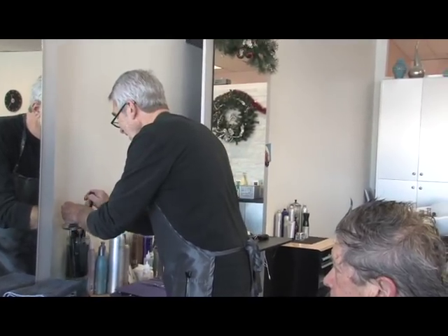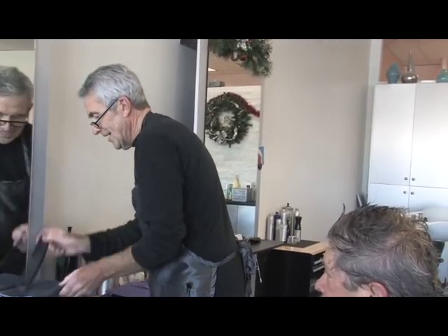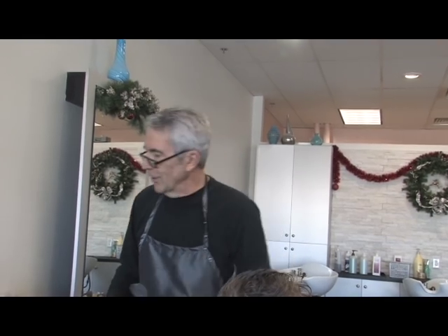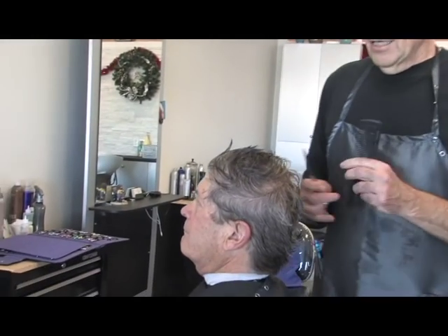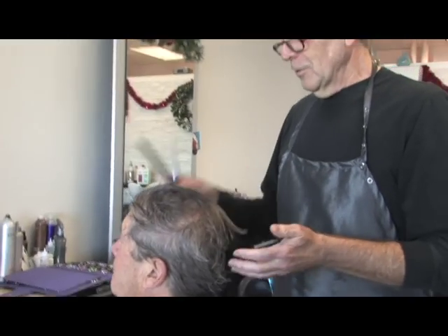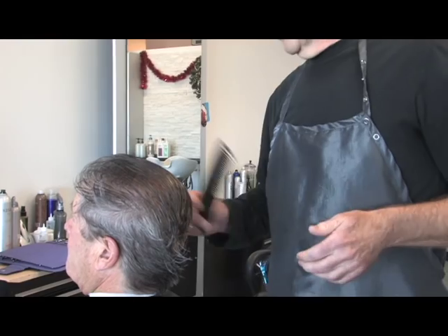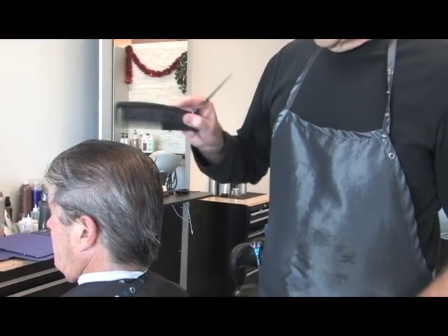How long have you owned your salon? About 33 years maybe. I've been in the same location, or within a quarter mile, for the whole time — pretty well established.